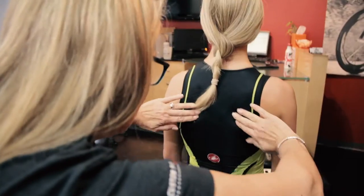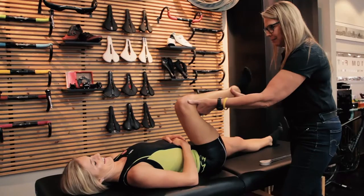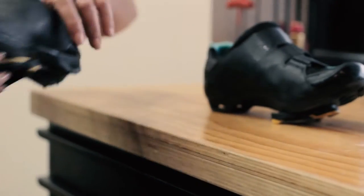Through the physical assessment, we're looking at your body structure, your flexibility, range of motion. We can see what your limitations may be or what your potential is. We see what you're like off the bike, and that helps us to fit you better on the bike.